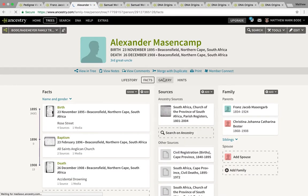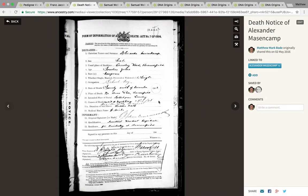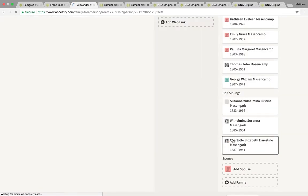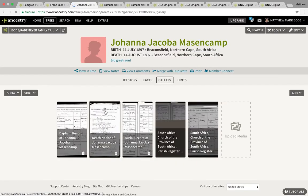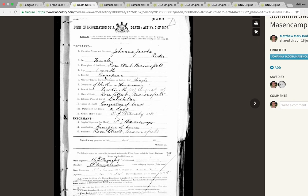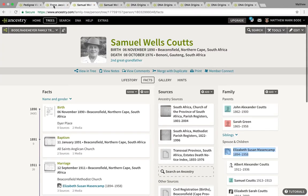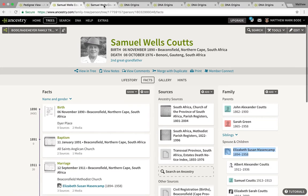In South Africa, the racial classification often depended on the informant. I know Francis didn't register Alexander's death, but if I go to another child — Johanna — you'll notice that Francis signs for the record, and that child is classified as European. That proved the mixed race lineage on my second great grandmother's side.